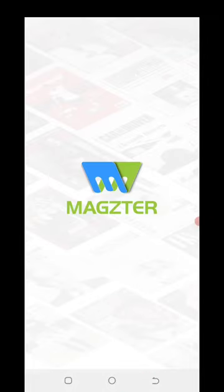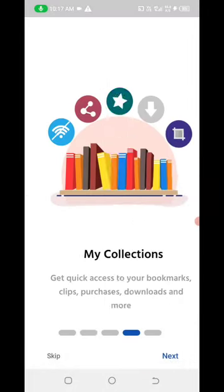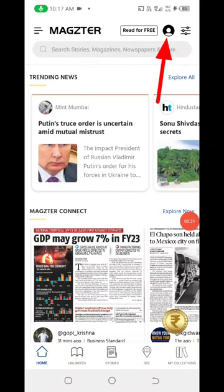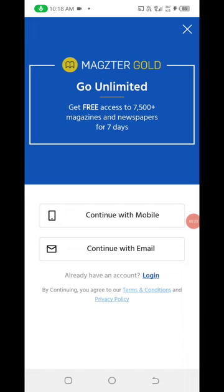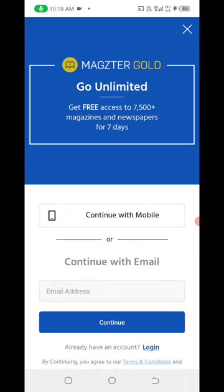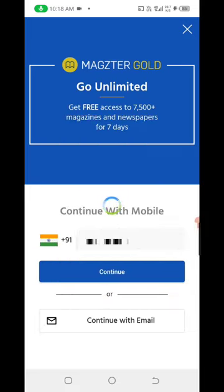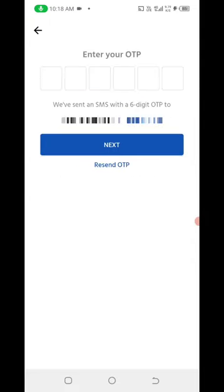Then you will open it, connect with your mobile number, and click next.